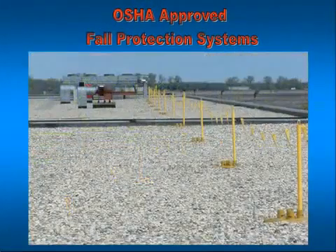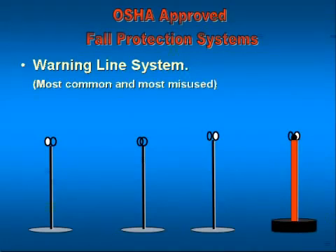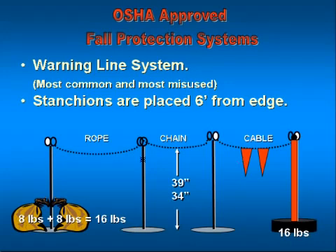The next system is called a warning line system — the most commonly used system in most industrial workplaces, but also the most misused if not set up correctly. They use a series of stanchions, generally made of PVC or newer plastic cone structures. The stanchions are set back six feet from the edge of the roof. Because they're very light, they must be weighted down using sandbags filled with approximately eight pounds of sand — one sandbag on each pair of legs, putting 16 pounds of weight holding each stanchion six feet from the roof edge.